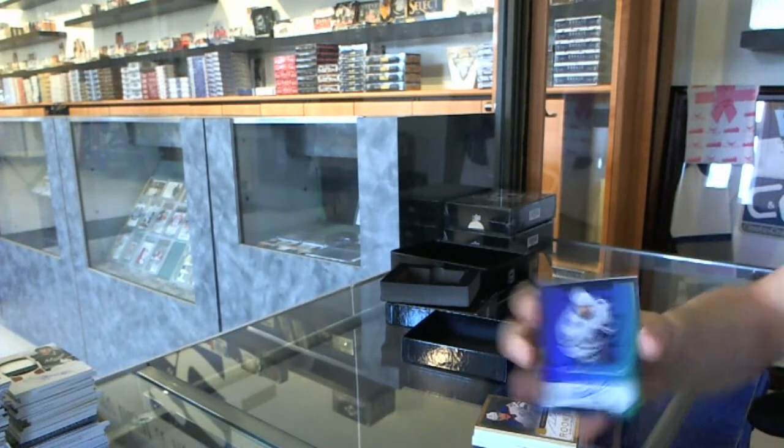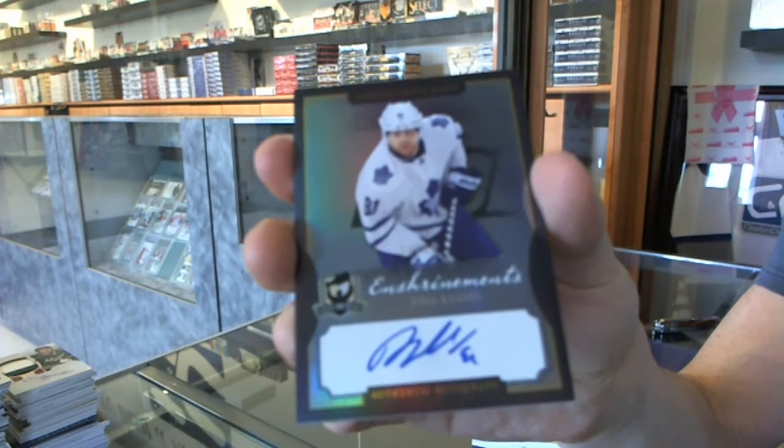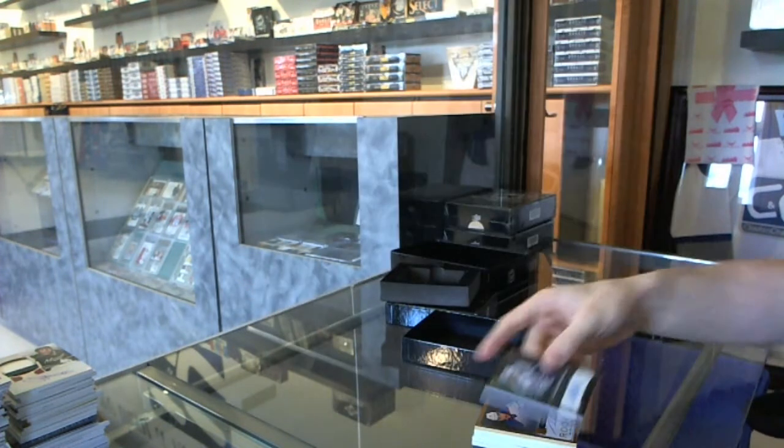And an enshrinement's autograph, number 34 of 60 for the Toronto Maple Leafs, Phil Kessel.